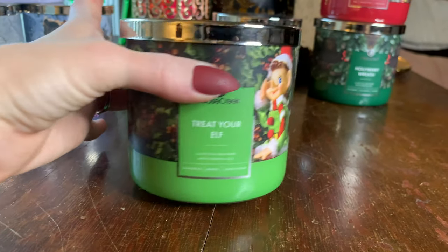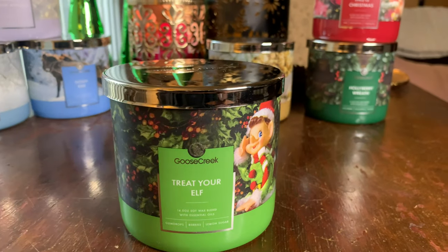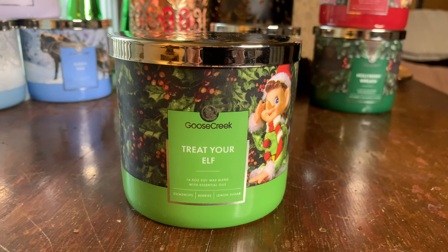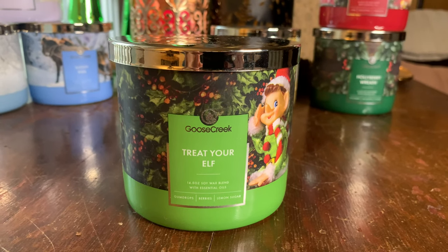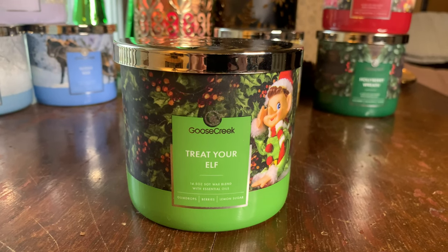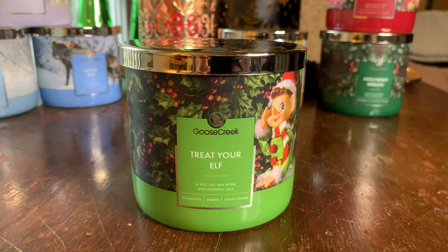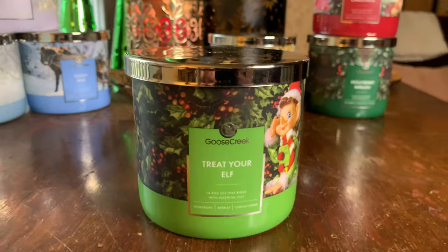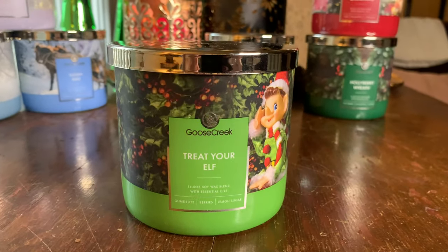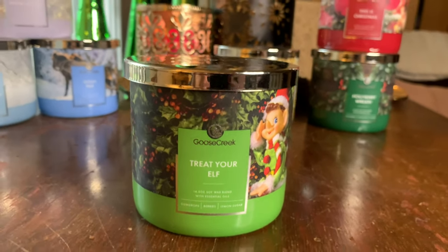It's the most intriguing of the gourmands, though I don't know if I want to constantly smell a blend of Christmas candies. Throw one to ten, ten being the strongest — Treat Your Elf is about a 6.5. I may repurchase it in wax melt form for scent layering. If you're all about those yummy, sweet treaty-type fragrances that aren't bakery, definitely check this one out. That was Treat Your Elf.